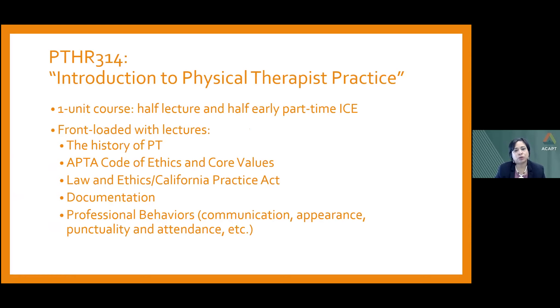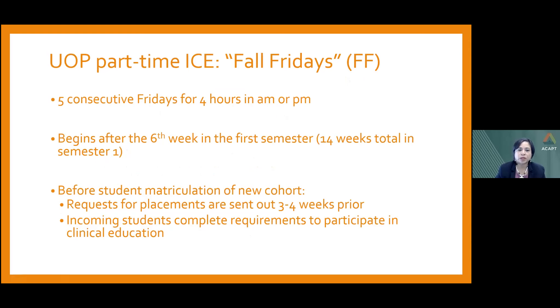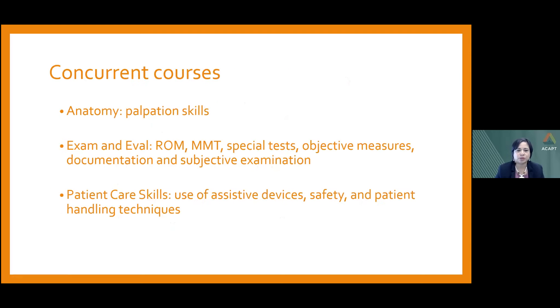At UOP, the part-time ICE lives in a course called Introduction to Physical Therapist Practice — a one-unit course with half a unit of lecture and half a unit of experiential learning. The course is front-loaded with lectures on relevant subjects. The part-time ICE in our program is called 'Fall Fridays,' and we've had Fall Fridays since 2011. It consists of five consecutive Fridays for four hours, either morning or afternoon, beginning after the sixth week of the first semester. Students are also enrolled concurrently in anatomy, exam and eval, and patient care skills, and many skills from those courses are expected to be practiced during Fall Fridays.